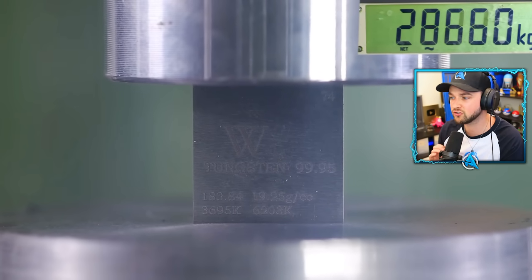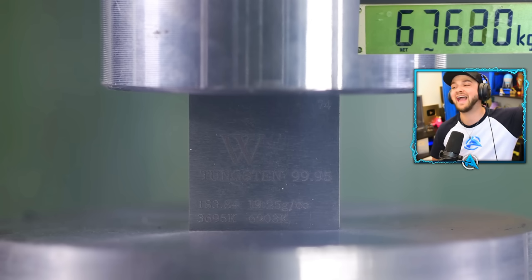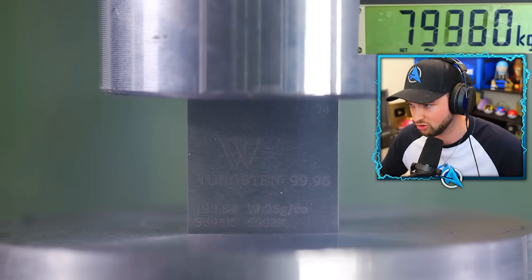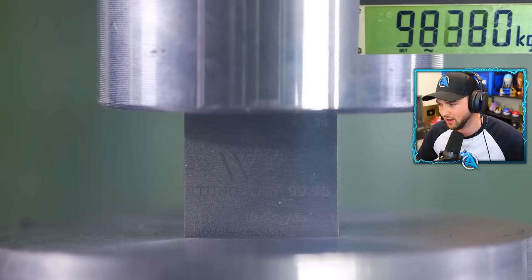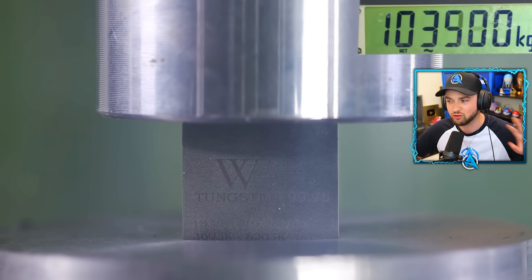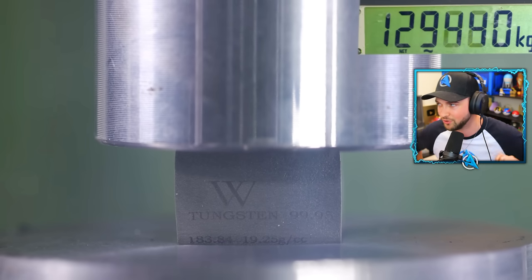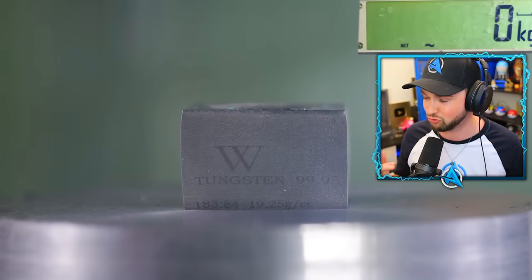A one-inch tungsten cube. This could be the strongest thing ever to 1v1 a hydraulic press. We are at 75,000 kilograms of compression and it has not budged an inch. It is — I think it is — it's gradually getting squished. 105,000 just to get it to slightly move. I can't tell if the hydraulic press is eating the tungsten cube or if the tungsten cube is actually getting squished. 130,000 — there's no way anything's stronger than this thing.